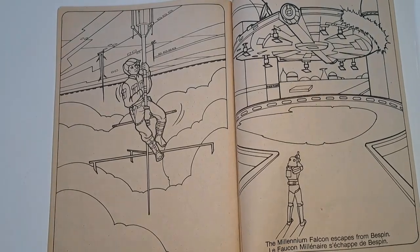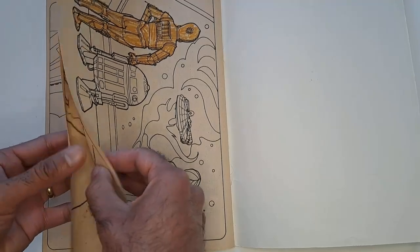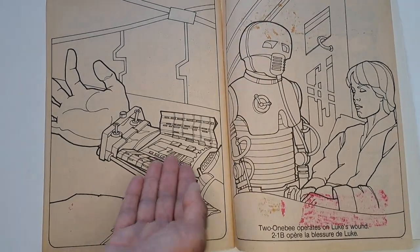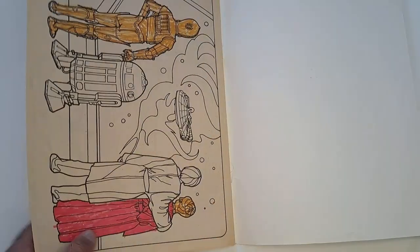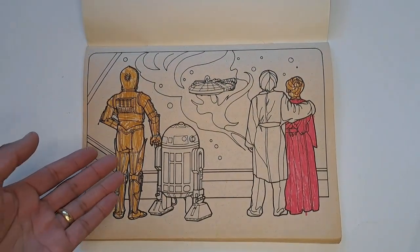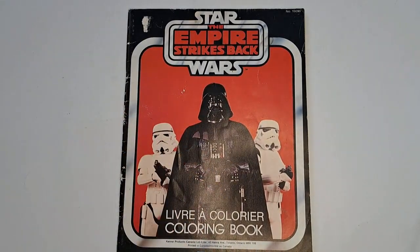Luke hanging on for dear life. Millennium Falcon escapes from Bespin. They don't show the rescue, but if you saw the movie, you know. So here's Luke in his fake hand. 2-1B operates on Luke's wound — at least they named 2-1B; I had him as a kid. And here's someone trying to color these in — the last shot of Empire Strikes Back. I hope you enjoyed this stroll down memory lane with this Empire Strikes Back coloring book. Till next time, take care.